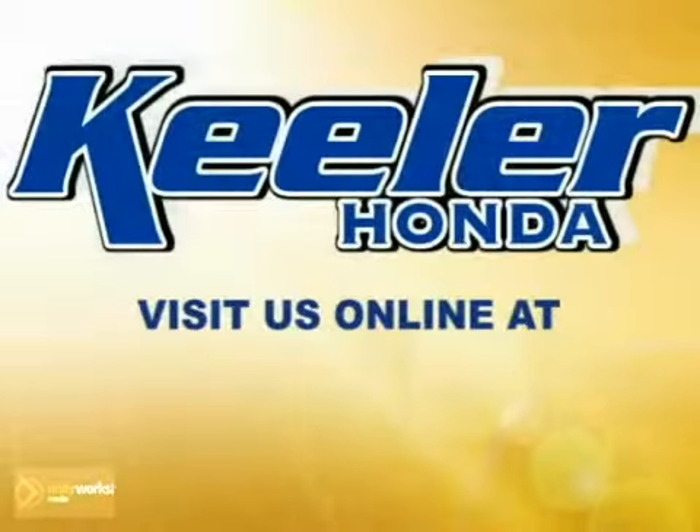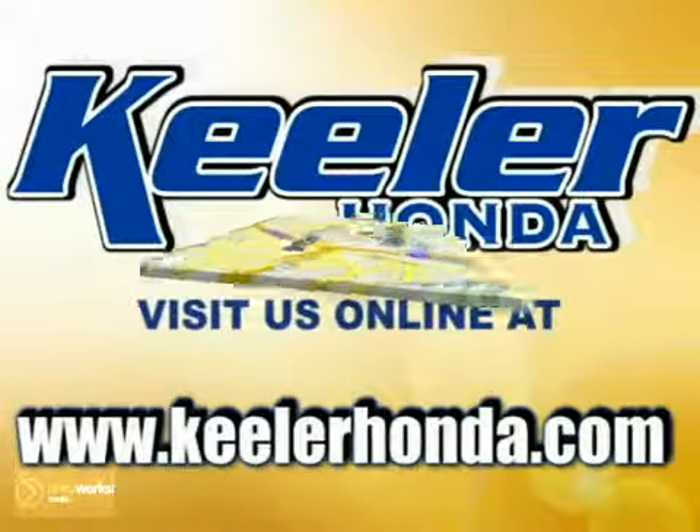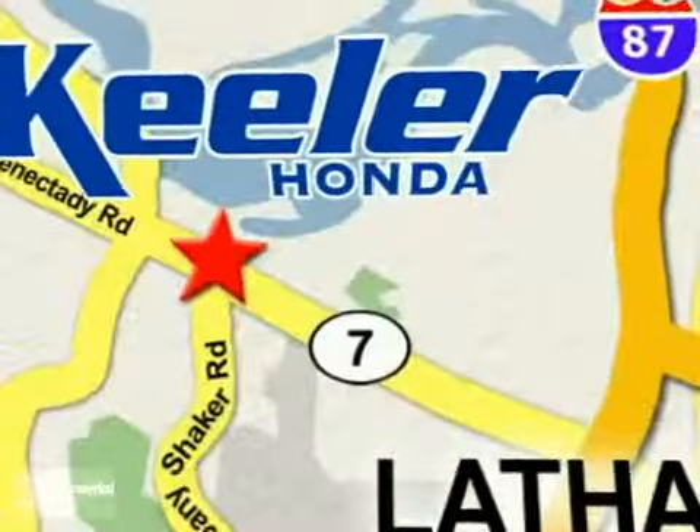Stop in today or visit us online at www.keelerhonda.com. We are conveniently located at 1111 Troy Schenectady Road in Latham.